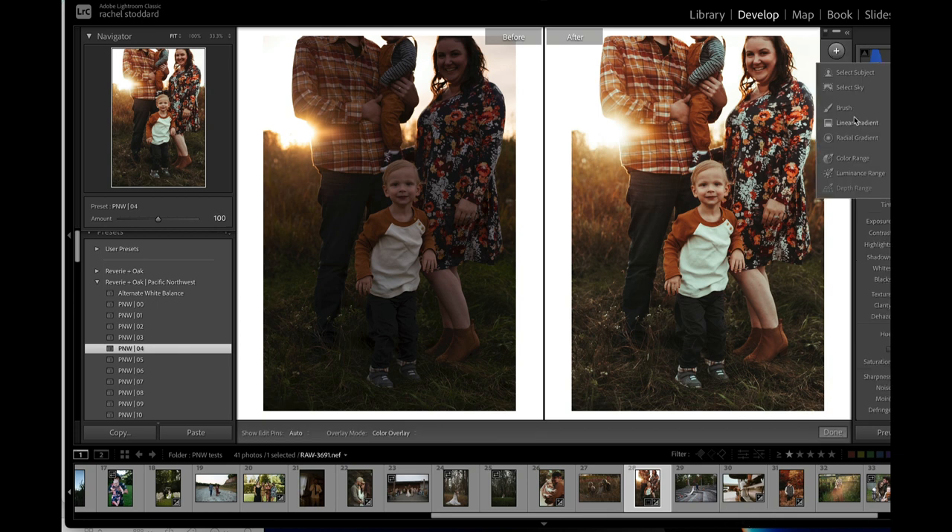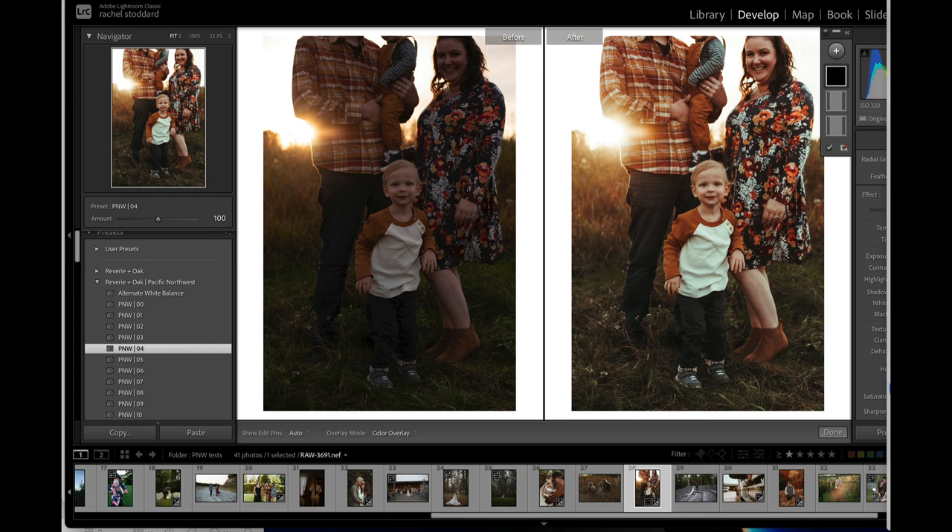I would also use one of the two subject pop radials. Let's see what Super Soft Subject Define looks like. That's a little bit more of a bold subject radial, but I would pull the amount down on that. Use the amount slider for these, especially if you forget to set your density at 50.